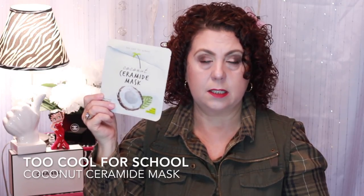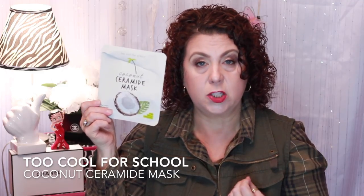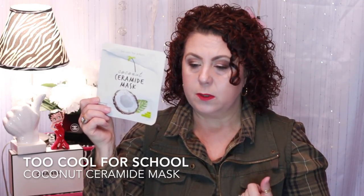Another one from Too Cool for School is the Coconut Ceramide Mask. Again, this was one that I really did enjoy. It's very hydrating, had a lot of essence in it. The sheet itself was good, it covered well with no issues. Really good.